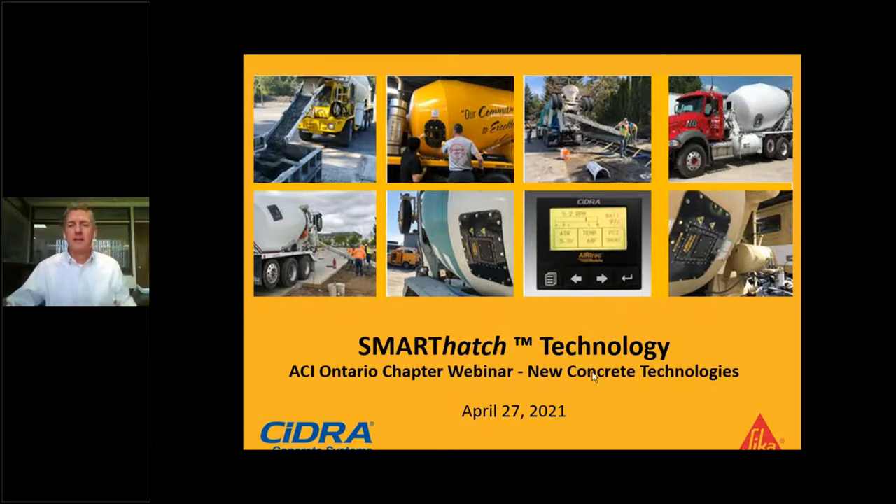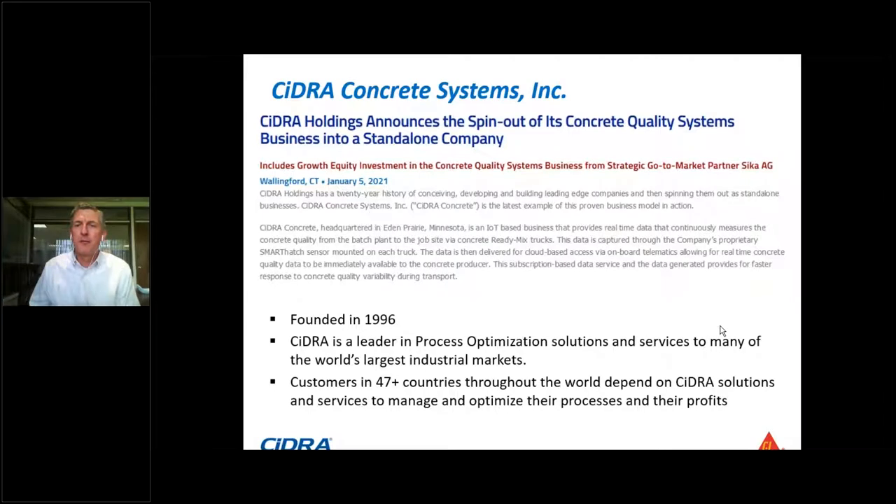Thanks everyone. As Chris mentioned, I work with CIDRA Concrete Systems. We're based in Wallingford, Connecticut, and I'm going to give you a quick overview of our Smart Hatch technology. Just a little background: CIDRA Concrete Systems and the company CIDRA has been around since 1996, and we have developed process optimization solutions for many industries around the globe — the mining industry, pulp and paper, consumer products, oil and gas, many different industries.